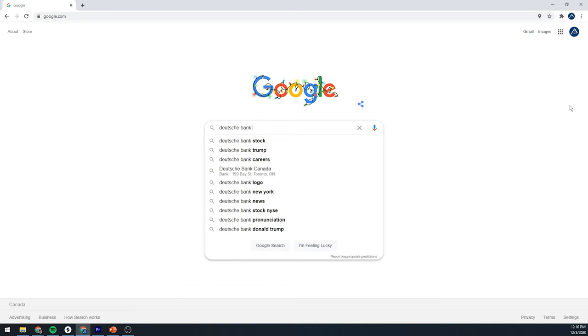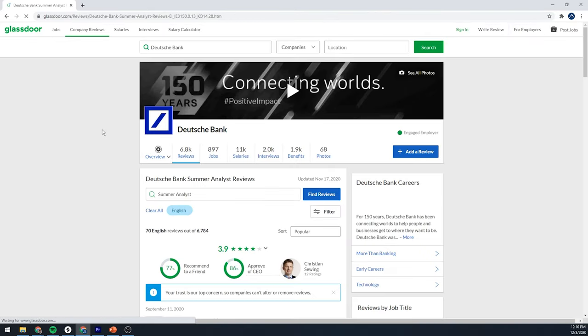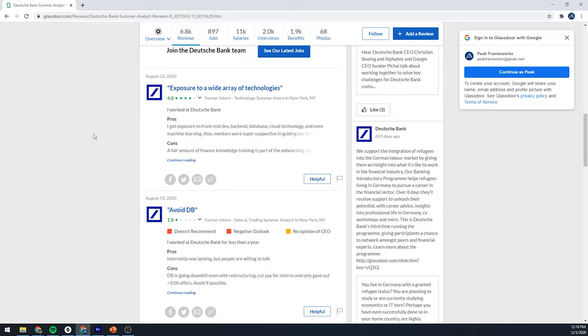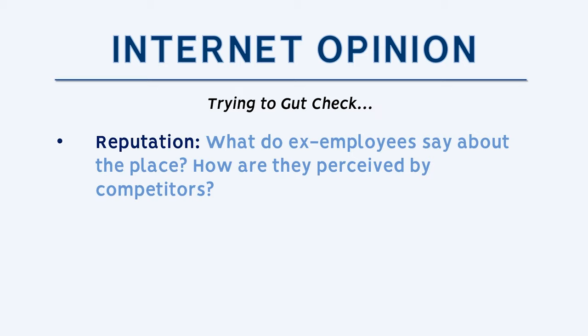The last places to look — and I put them last because being anonymous makes their credibility less solid — are Glassdoor, Reddit, and somewhere like Financial Careers or Wall Street Oasis. If you Google most firms and add the word 'internship' or 'offer,' you'll probably get a thread about that company. I'll spread some caution: a lot of these forums can be composed mostly of college students, so you might not always get a truly valid opinion. But it's still a good gut check to see what ex-employees and competitors think of the firm.